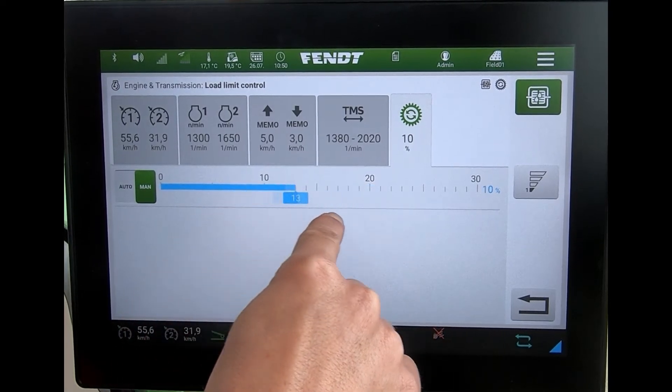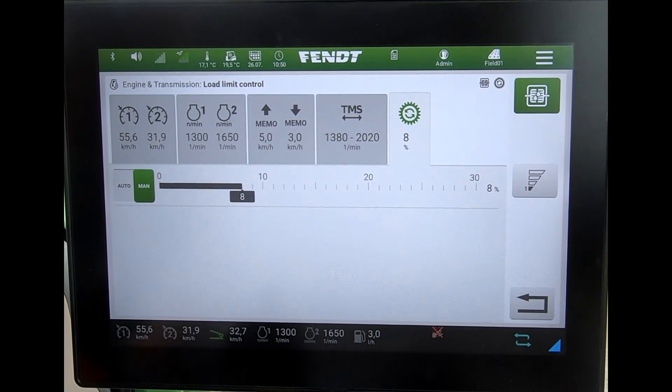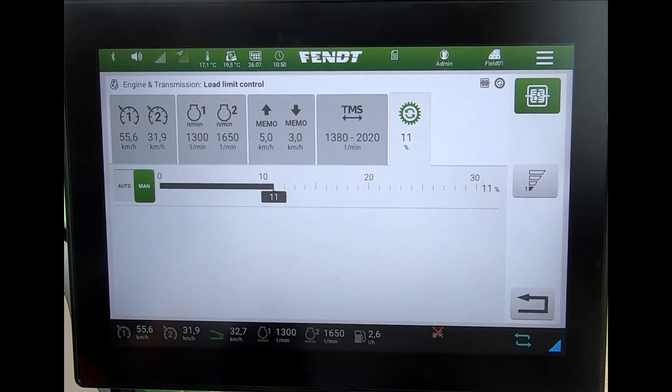So if we're playing about with this figure in manual, we really want to know what we're doing — what the figure is actually meaning, which is by how much we're pulling the engine back before we make that change. When you alter this figure, it's an instant response from the engine and the transmission. If you have any doubts, the best thing would be to set up the area computer or fuel consumption calculator so you can see what fuel you're using and what your output is.